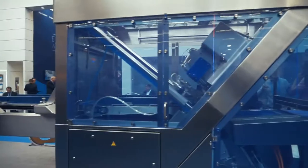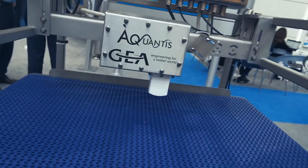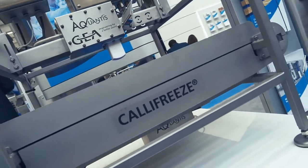Here at our booth, we exhibit our equipment for meat processing. This includes grinding and mixing, as well as further processing and packaging.